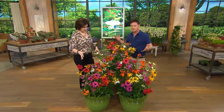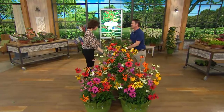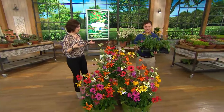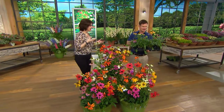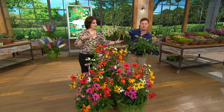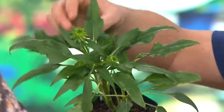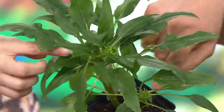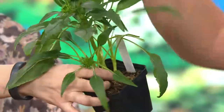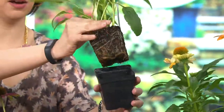We have them in pots here showing them, but can I show you the little seedlings you're going to get? This is how they're going to come to you — are you kidding me? This one's just getting ready to open up. Look at all the flower buds — there's one here, another one, another one down here. Look at the habit: they're branching and they're compact. They are ready to go. You're going to get six, just like what I'm holding.